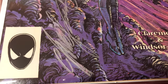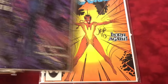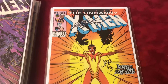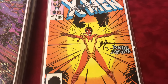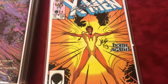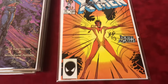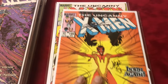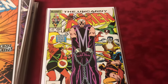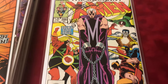#198 — first Rachel Grey — wait, tripped you up there. #199 signed by Chris Claremont and John Romita Jr. — first Rachel Summers as the 2nd Phoenix, first Freedom Force — classic cover. And #200 — Magneto becomes headmaster of Xavier's Academy — signed by Chris Claremont and John Romita Jr.